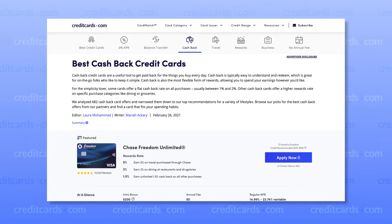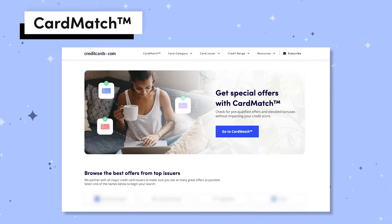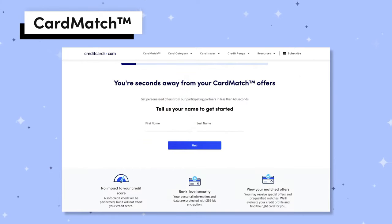We've done guides about cashback credit cards and pretty much every different type of credit card out there, and I can link some of that down below in the description if you want to investigate maybe one that's right for you. You can also try our card match tool — that's worth trying at least once on our website to see if there are any pre-qualified or special offers. I'll link all of that for you down below in the description.